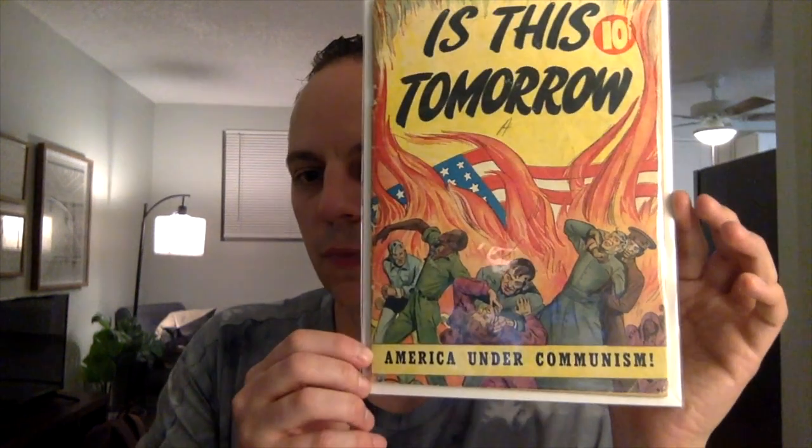Next book — I showed this in a recent pickup. This is Is This Tomorrow? — America Under Communism. Another Cold War cover, really cool. Pretty funny book in the back — it tells you about the ten commandments to, I guess, avoid communism. So it was a pretty funny read.